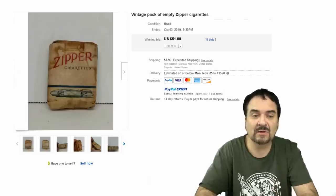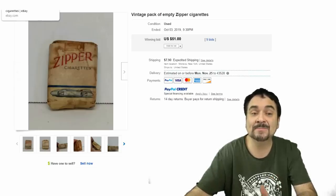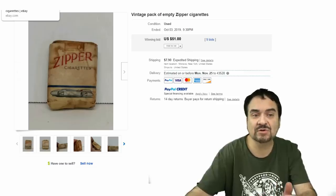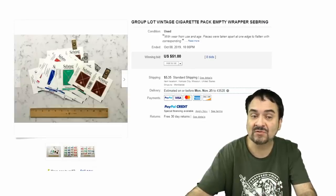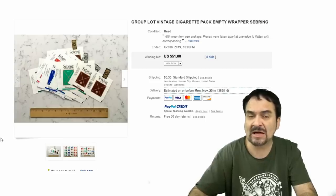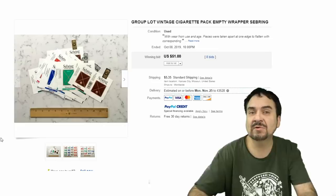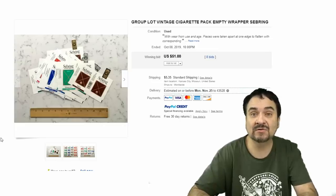Now this next one's pretty well beat up — it's dirty, stained, the whole works. But it's got an Art Deco racing car; this would probably date to the 1930s or 40s. $51 in nine bids. You're not going to make a fortune, you're not going to retire. But there are some packs that will sell for thousands of dollars — especially early packs that could still have cards in them of a famous baseball player. Ty Cobb would be a very good example of that.